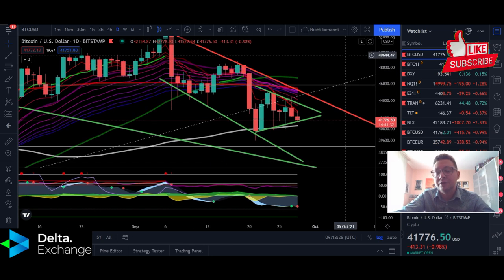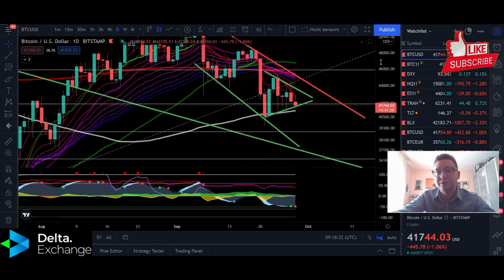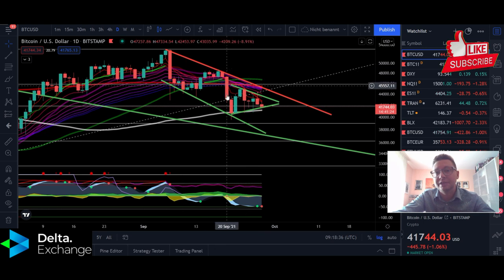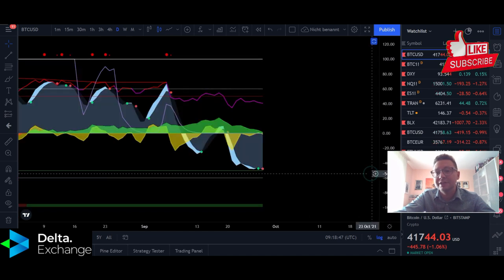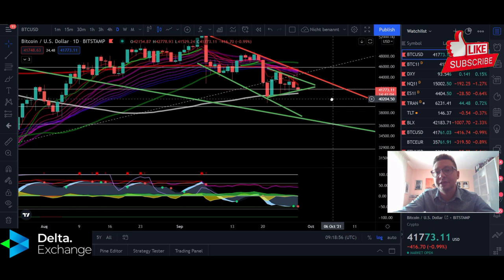For now we still have lower highs and lower lows, which is of course bearish — the trend is still shifted to the downside in the daily scale. As long as we are within this channel with support currently at around 37k, there's still a chance of continuation to the downside. But everything is pointing to a potential bounce soon, and as long as we can keep above the 100 daily moving average we still have chances for a nice bounce to the upside.